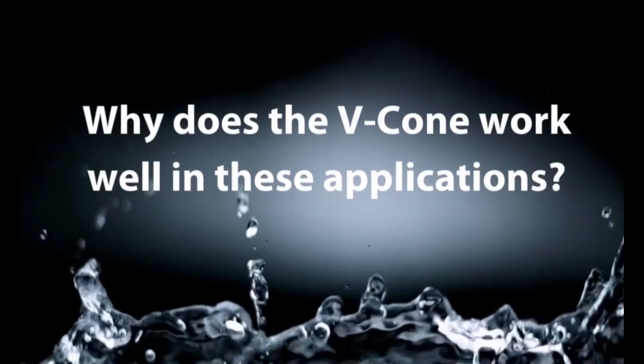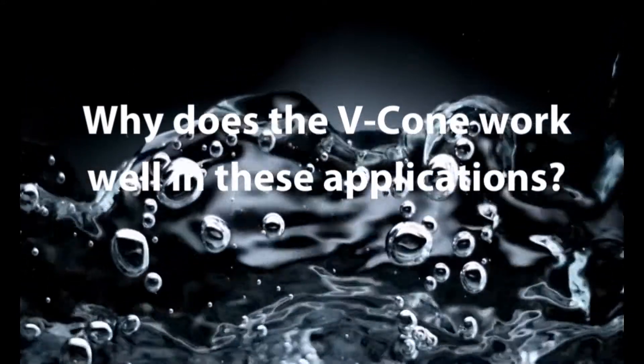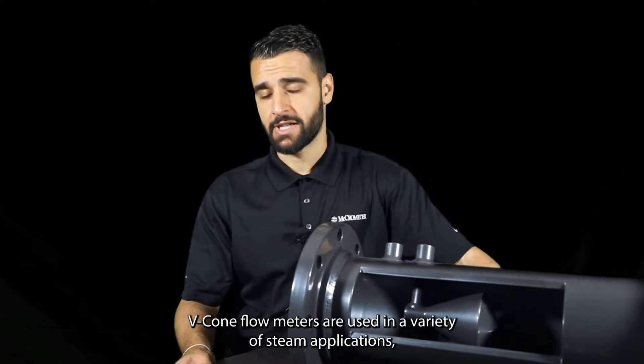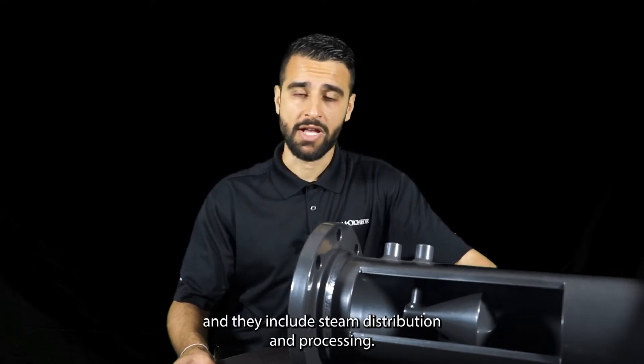What are the V-Cone Flow Meters? V-Cone Flow Meters are used in a variety of steam applications, and they include steam distribution and process steam.